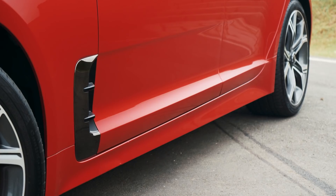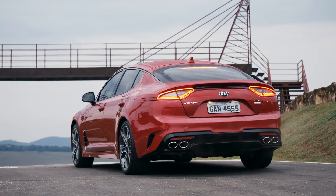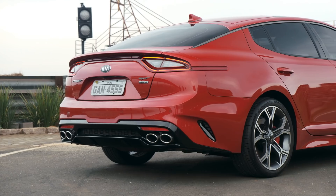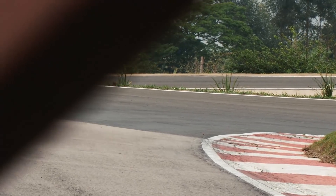Here we have the Stinger. First of all, it shares its platform with the Hyundai Genesis, which is Hyundai's more luxury-oriented car. Here it was tuned more toward sportiness — it's considered a Sport Sedan, competing with cars like the BMW 4 Series Grand Coupé and the Audi S7 Sportback.